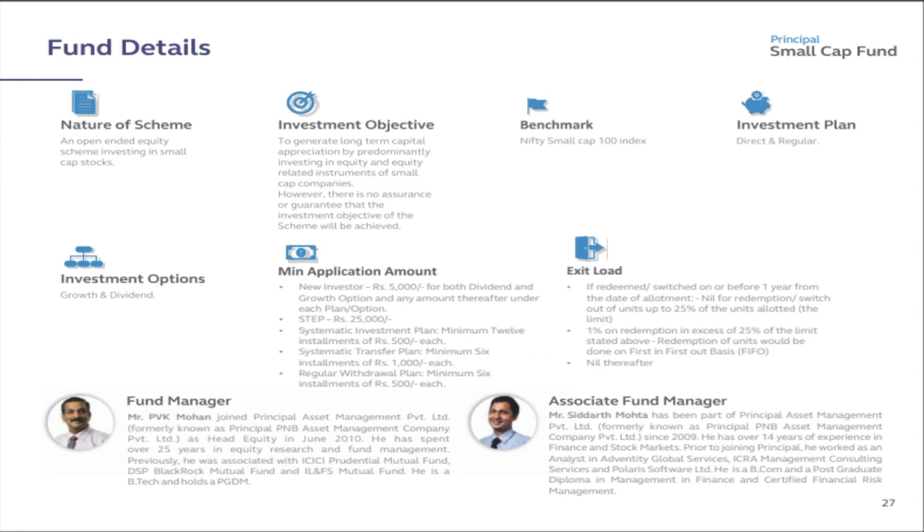Looking at fund details: it is an open-ended equity scheme investing in small cap stocks. The investment objective is to generate long-term capital appreciation by predominantly investing in equity and equity-related instruments of small cap companies, though there is no assurance the objective will be achieved. The benchmark is the Nifty Small Cap 100 Index. It is available in both direct and regular plans with growth and dividend options. Minimum application amount for a new investor is 5,000 rupees. For the STEP plan, the minimum amount is 25,000 rupees.